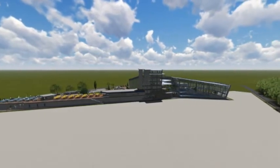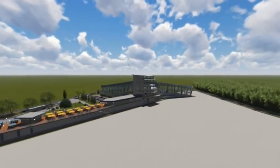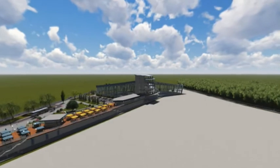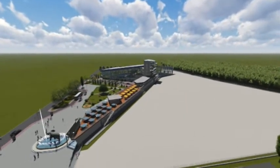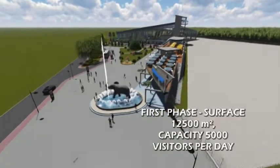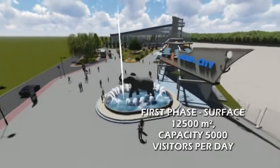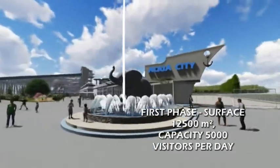This modern, comprehensive center features huge water surfaces with plenty for fun, relaxation, wellness and spa. It consists of the entrance object, the tower, and the covered swimming pools. The total surface of these objects is 12,500 square meters, intended for a capacity of 5,000 visitors per day.